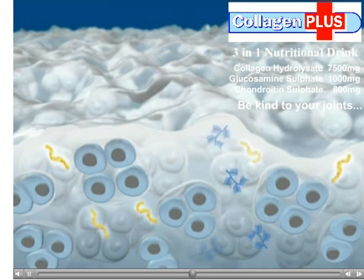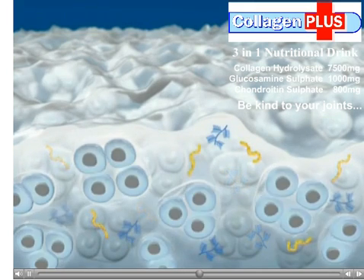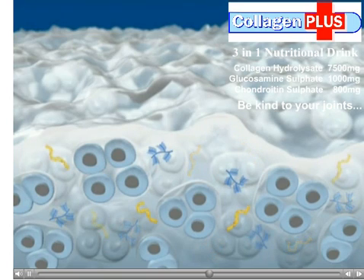Cartilage ensures stability of the joint. Cartilage cells regulate the natural synthesis and breakdown of collagen. Excessive stress and the aging process can lead to increased loss of collagen.